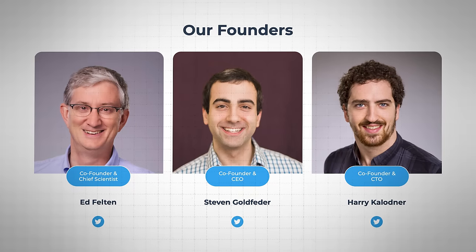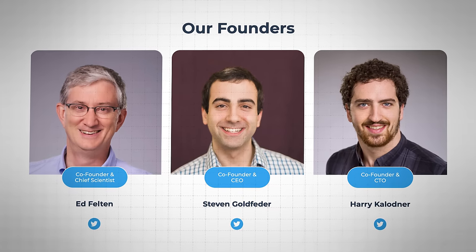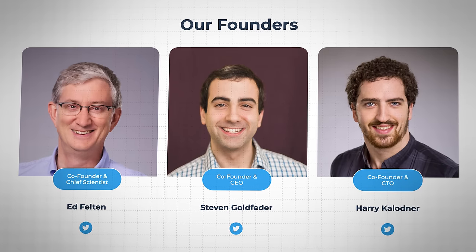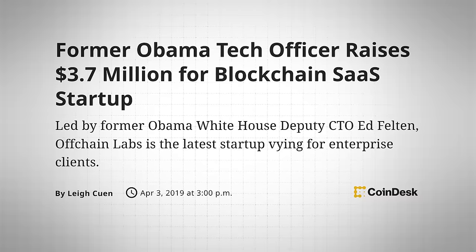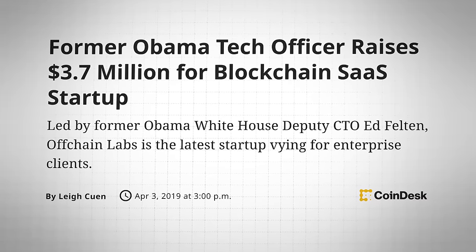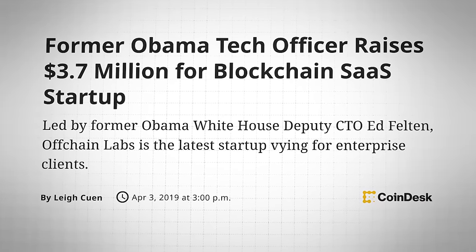Arbitrum was created in 2019 by Offchain Labs, a New York-based development company founded by Ed Felton, Stephen Goldfeder, and Harry Kolodner — all three former Princeton University researchers. These three each have years of experience in computer science, cryptography, and blockchain, with Ed even once serving as President Obama's CTO. Now, that is quite a resume.